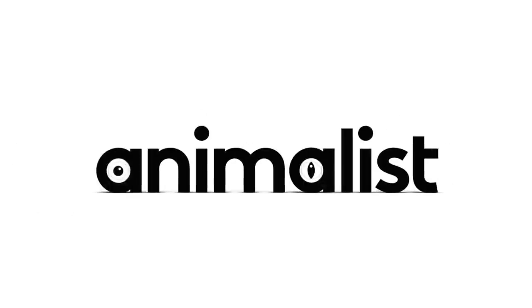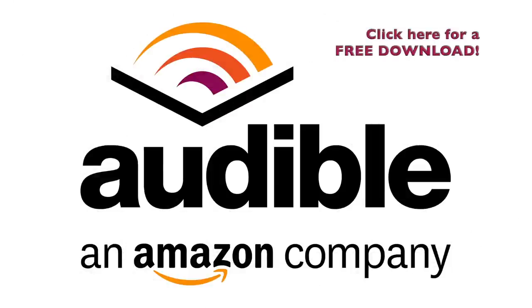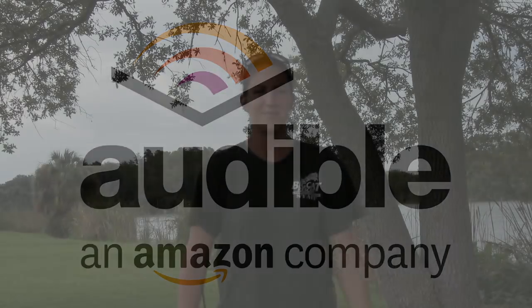This episode of Big Cat Rescue is brought to you by Audible. Go to audiblepodcast.com/bigcattv to get a free audiobook download of your choice when you sign up today.